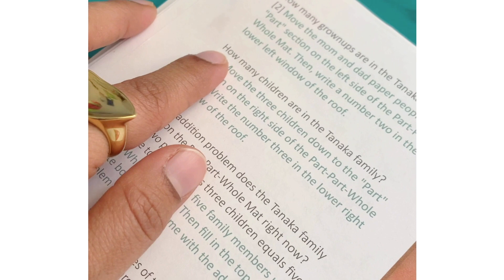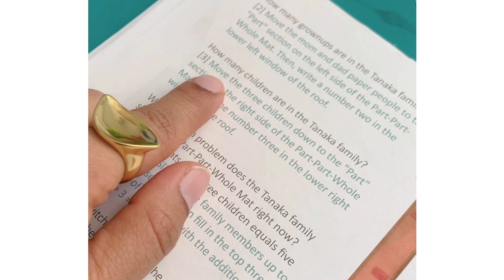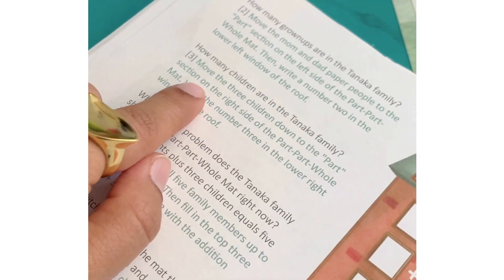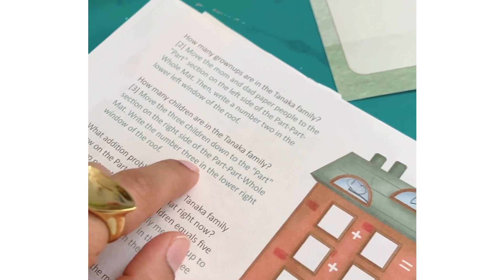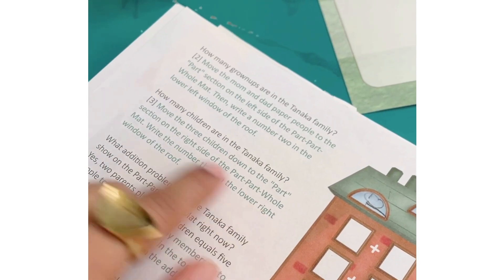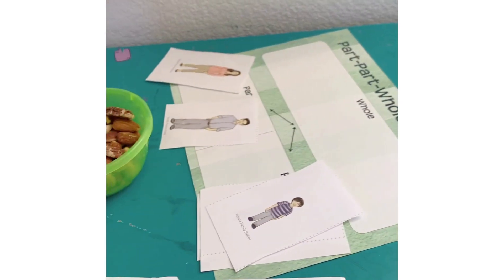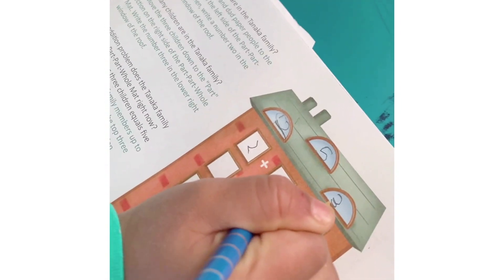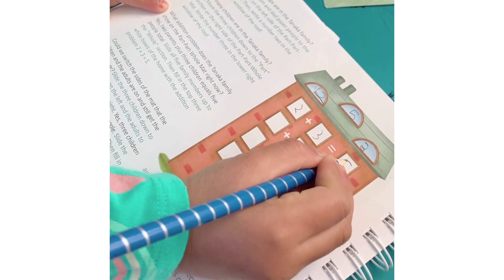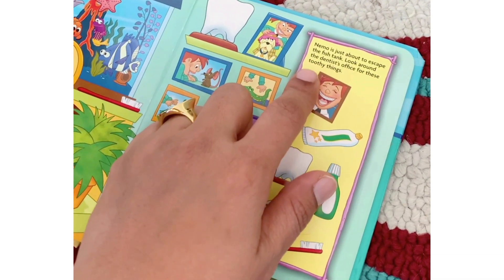How many children are in the Tanaka family? Three children. Move the three children down to the path section. Write the number three in the lower right window of the roof. Two plus three equals five — slide it to the whole section.